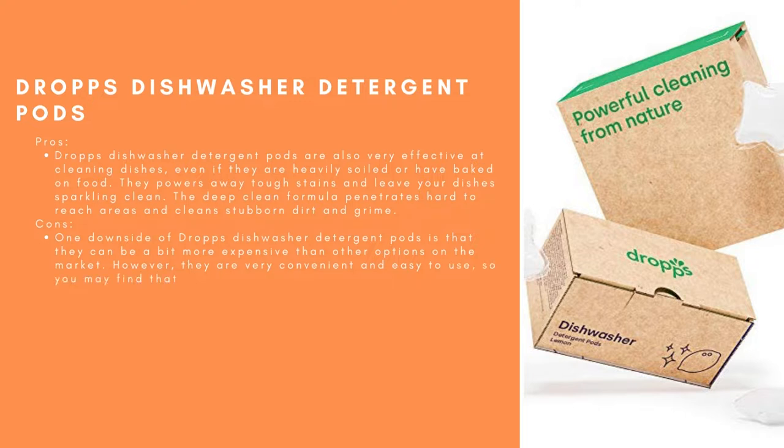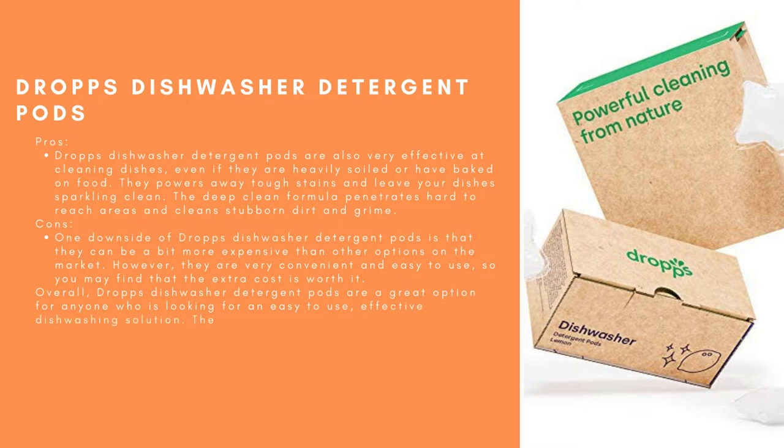However, Drops Dishwasher Detergent Pods are very convenient and easy to use, so you may find that the extra cost is worth it. Overall, they are a great option for anyone looking for an easy-to-use, effective dishwashing solution. They are slightly more expensive than some other options, but their convenience and effectiveness make them a great choice for many people.